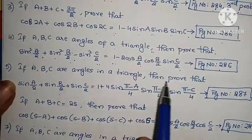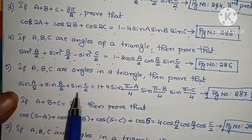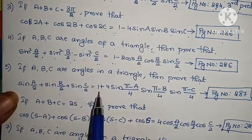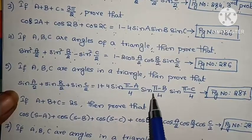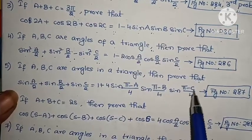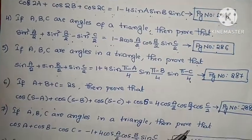Fifth problem: If A, B, C are angles of a triangle, prove that sin(A/2) + sin(B/2) + sin(C/2) = 1 + 4·sin((π-A)/4)·sin((π-B)/4)·sin((π-C)/4). Example problem, page number 287.